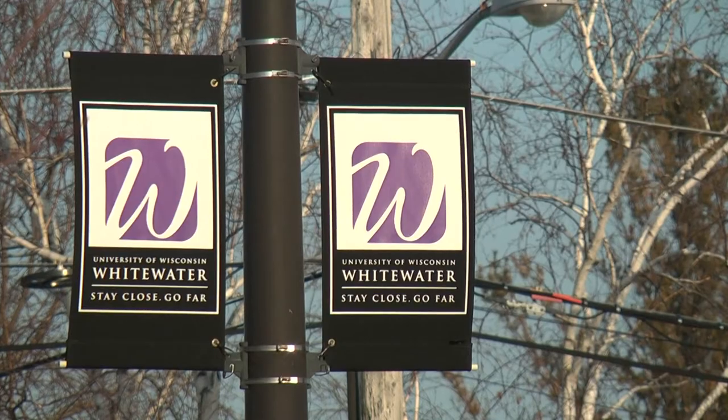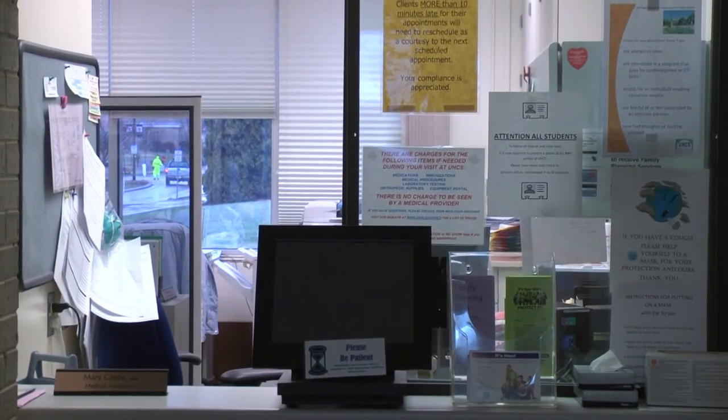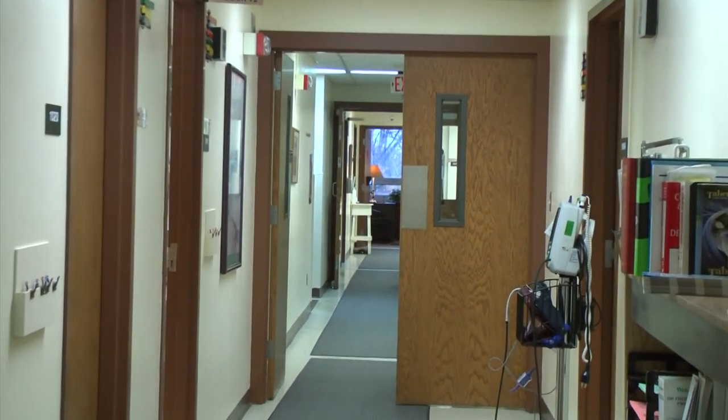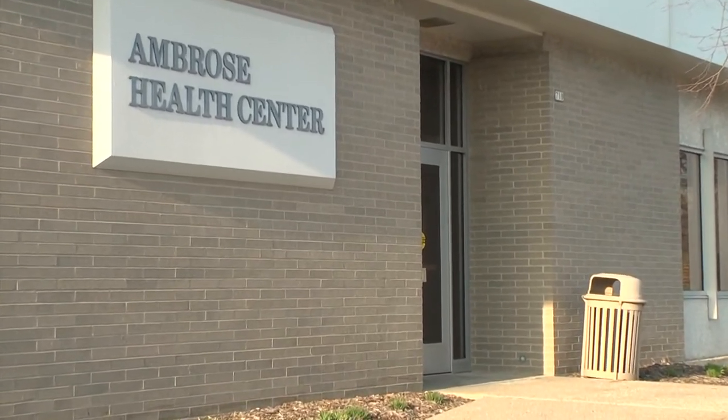If you have never been diagnosed with spring allergies, but you notice that your eyes and nose are constantly itchy and runny during the spring months, come visit the University Health Center to make an appointment, or by calling 262-472-1300. For UWW-TV, I'm Brent Leiderman.